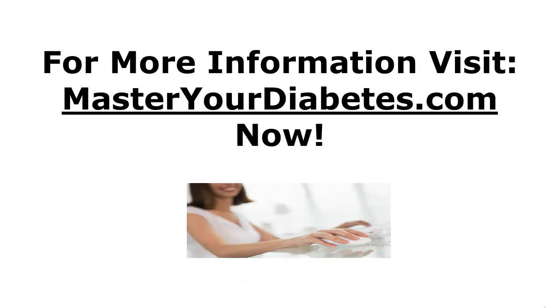If you're concerned about your A1c numbers, you really need to grab my Master Your Diabetes program. In Master Your Diabetes, you'll learn how to get off the diabetes diet roller coaster for lowering your A1c, how to get off the drugs, and how to experience lasting blood sugar control. For more information, visit MasterYourDiabetes.com now.